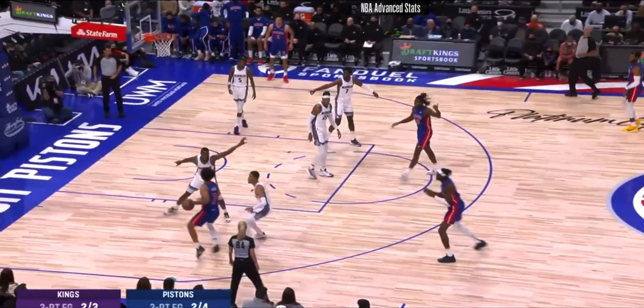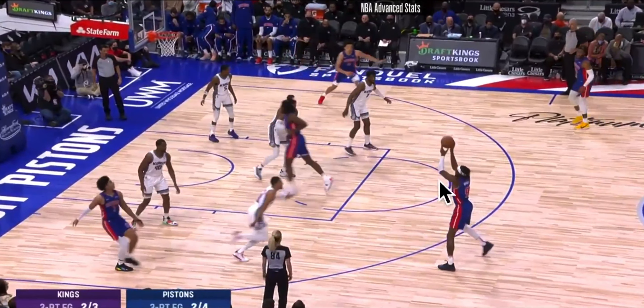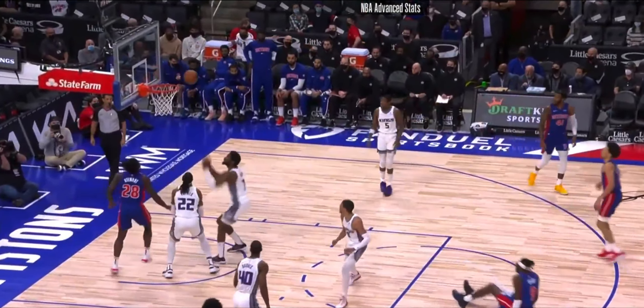To start off this breakdown, we're going to look at passes that are off target and completely eliminate a shot attempt, and the result of those possessions. Here you see Jeremy Grant open — Killian Hayes makes the right read, but watch where this pass is. It's not in the shooting pocket; it's up above Jeremy Grant's head, and because of that he's not able to get the shot off and the defender is able to close out.